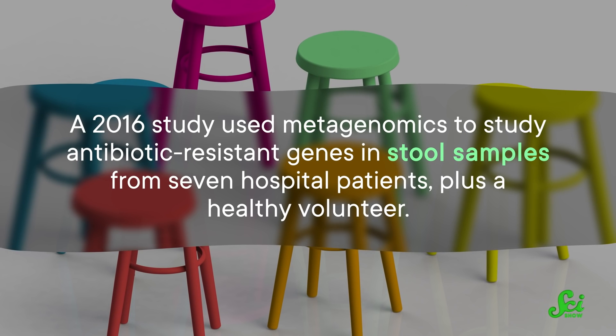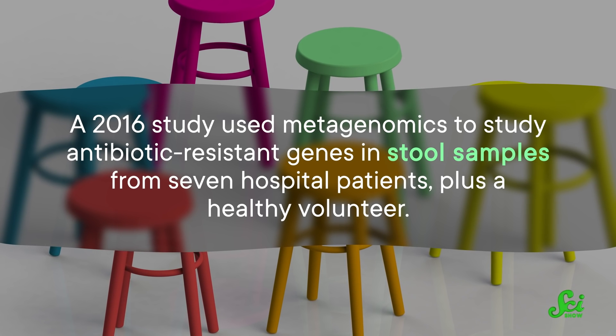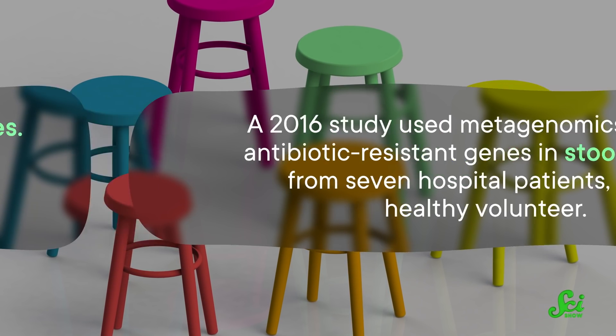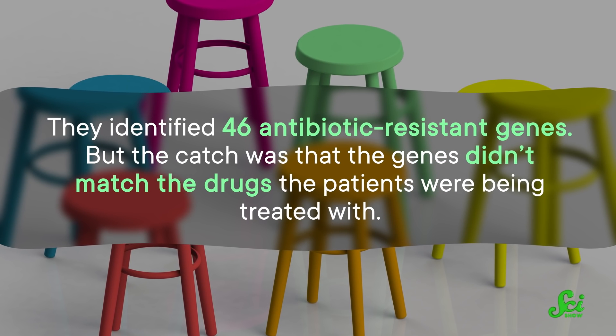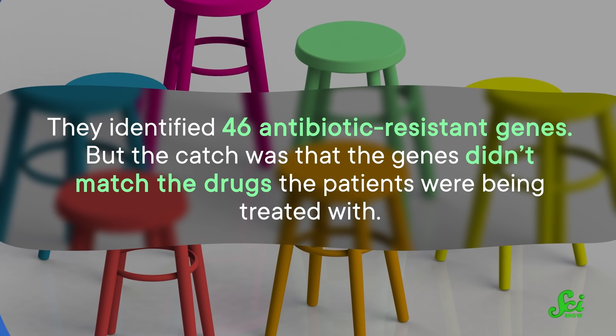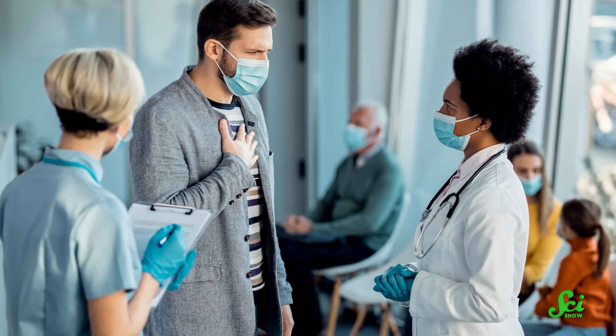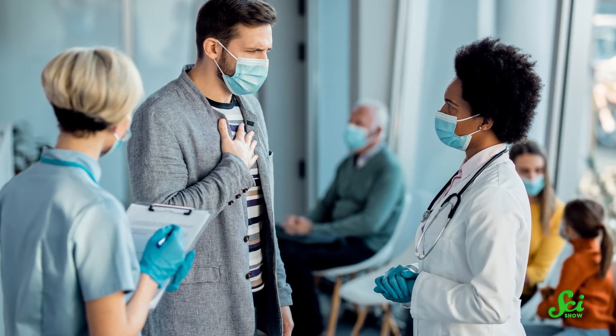Now, the hard thing about antibiotic resistance is that it's not just limited to these hotspots. Antibiotic-resistant genes are found everywhere — in the soil, in waterways, even in our guts. A 2016 study used metagenomics to study antibiotic-resistant genes in stool samples from seven hospital patients plus a healthy volunteer. They identified 46 antibiotic-resistant genes, but the catch was the genes didn't match the drugs the patients were being treated with. So it's not like the patients were being given antibiotics and their gut bacteria were adapting. Instead, they seem to have picked up these genes from the general hospital environment and the larger community.